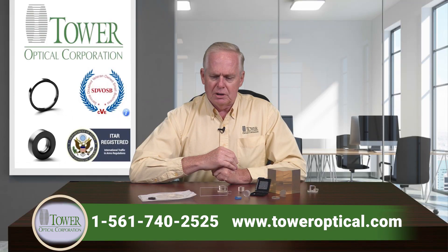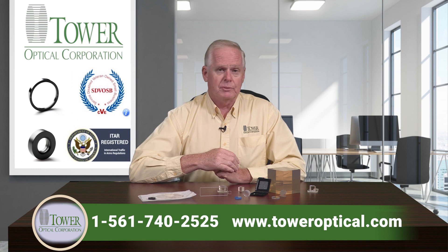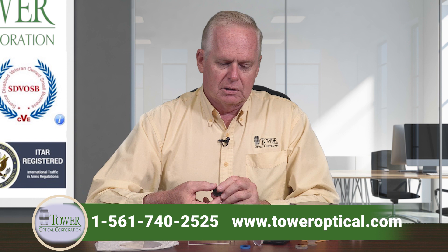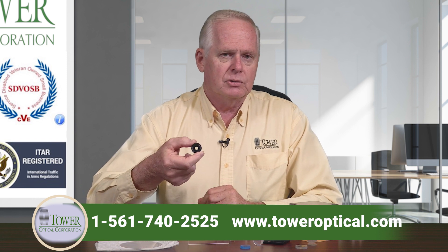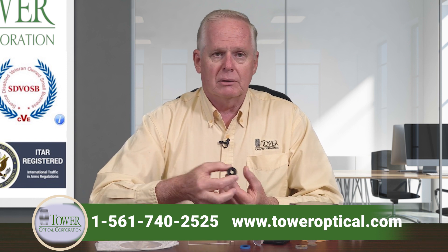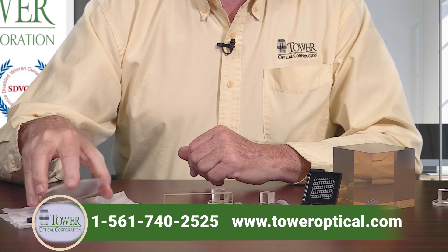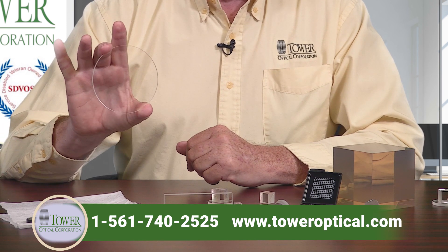Our core competency is actually retardation wave plates. Probably a good 40% of our business lies in fabricating wave plates, and we sell optical components that are as small as this. This is our typical mounted wave plate.